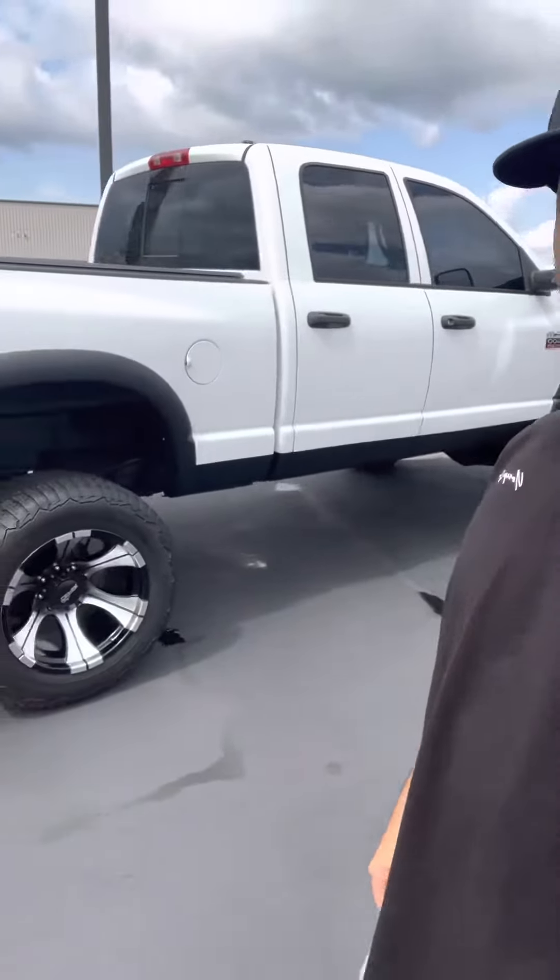Next one's a 2016 F-150 FX4 edition with a new lift, wheels, and tires — very nice truck. Next one's a 2009 RAM 2500, I just posted this one yesterday, it's got 180,000 miles.